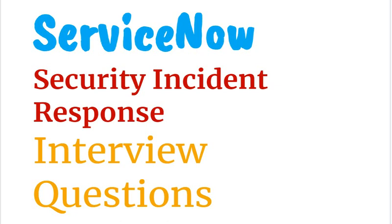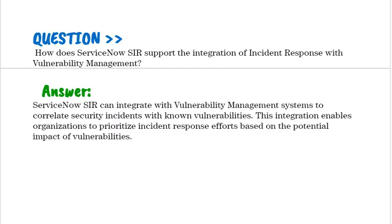Today we are discussing interview questions for ServiceNow Security Incident Response. You can download the complete list of interview questions from the link provided in the description. Our interview question based on ServiceNow Security Incident Response is: how does ServiceNow SIR support the integration of incident response with vulnerability management?